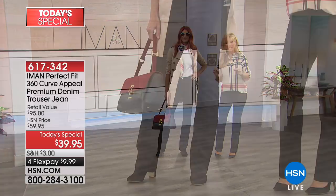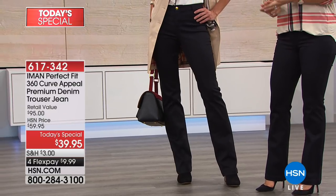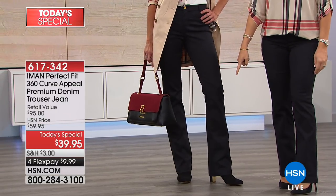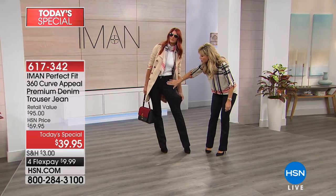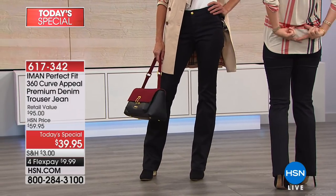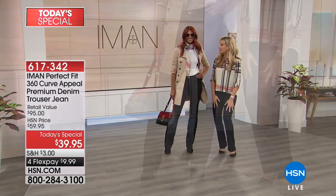Sonia is wearing this in the classic black. We've got three inseams in short, average, and tall. She's wearing this back with Iman's boots, which will be coming up a little later this hour. The stretch is divine. Notice there's a smoothing effect going on in the front here, and it's also going all the way around into the back. It absolutely feels like silk.